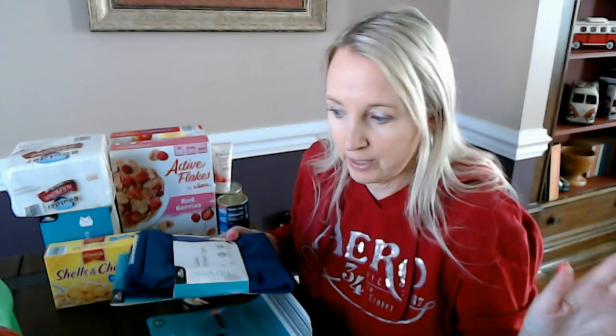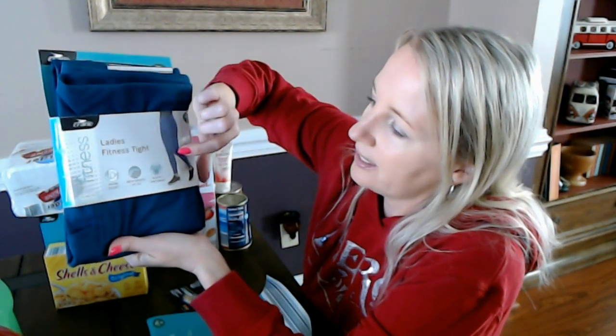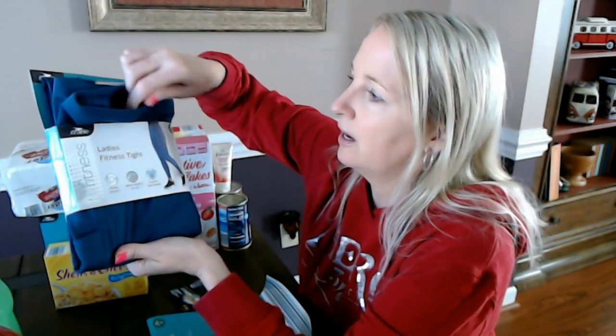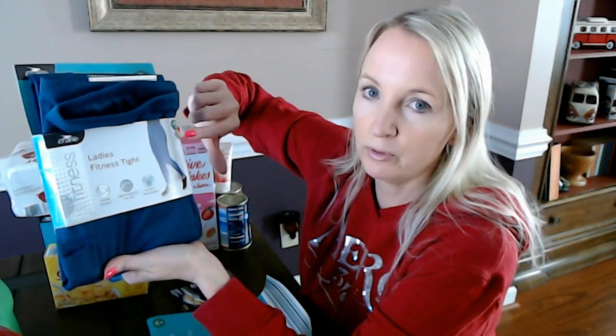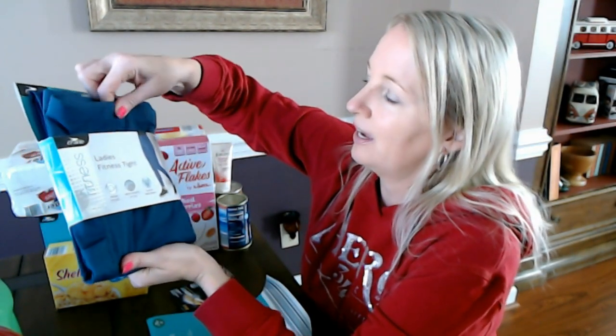I did go down the Aisle of Shame, which I shouldn't have, but I found these cool ladies' fitness tights. They're from Crane. I'm always looking for stuff like this — today I went to the gym this morning and I'm going to my boot camp class later. They had these in blue, black, and a blue camouflage kind of pattern with different shades of blue.